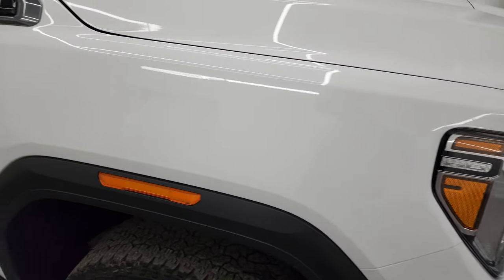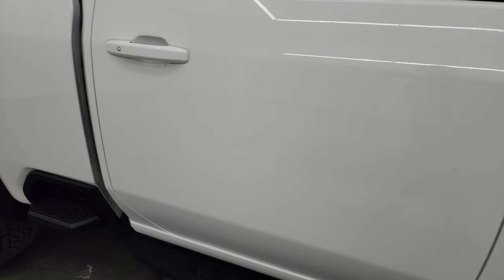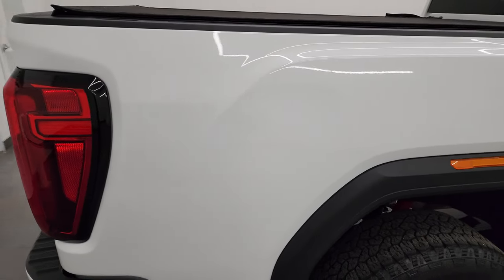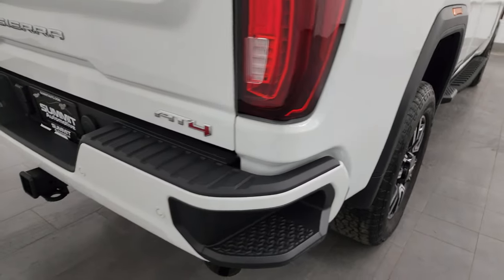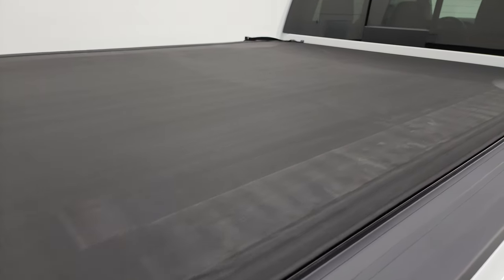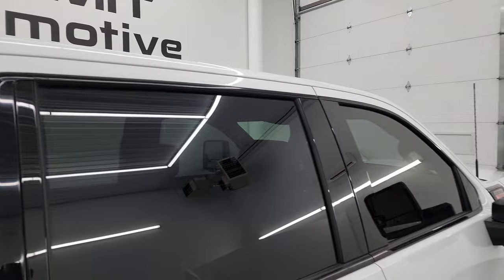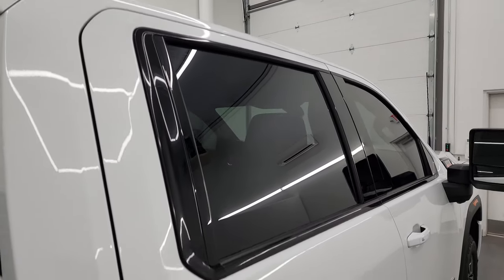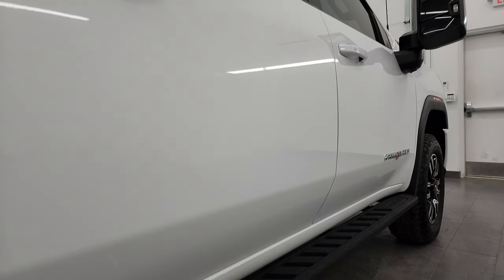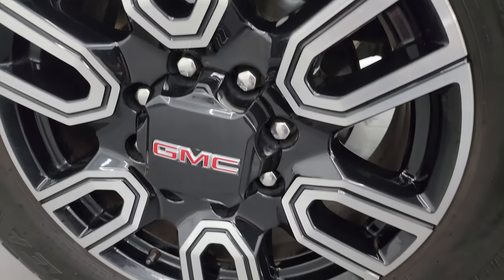As you go down this side of this 2022 GMC Sierra 3500, take note of how clean that body is, how reflective and mirror-like that paint is. I take these HD videos so if you are far away or even close by and you just cannot make the trip down, you can still see the vehicle, hear the vehicle, and have confidence in the vehicle before you even get here — so when you do get here there are absolutely no surprises. Very clean down that side; I didn't see any dents or dings on the doors, and this back wheel is in excellent shape as well.